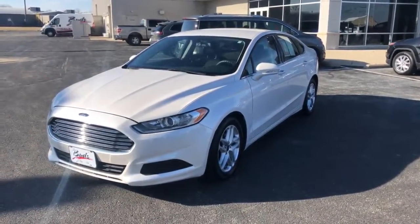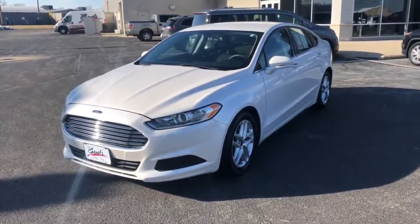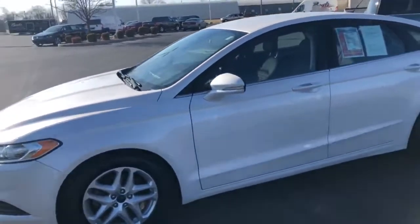Hello, welcome to Buds. Today we're taking a look at our 2014 Ford Fusion. This is a really nice car, a little over 80,000 miles on it. It's got a nice four-cylinder in there, very economical.